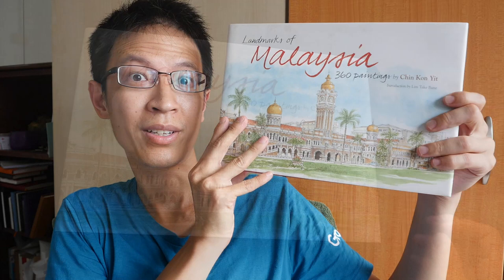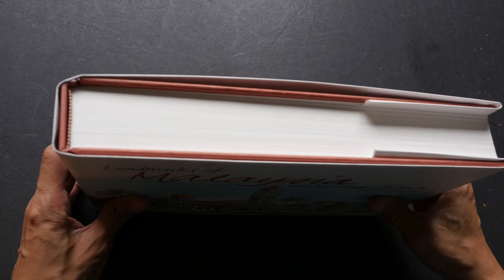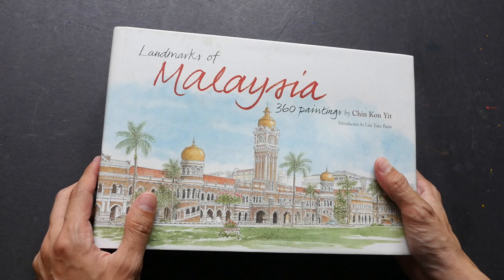Chin Con It is a Malaysian painter who has been painting full-time since 1991. He's a self-taught artist, and in this book there are 356 pages with 360 paintings.